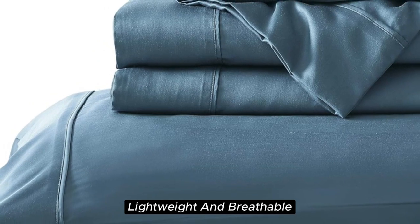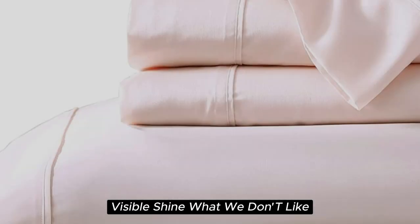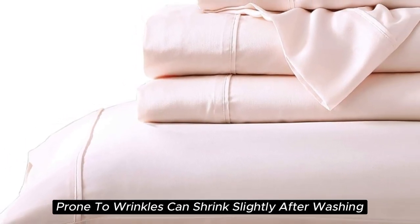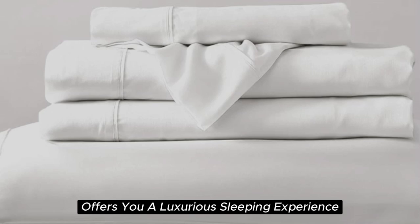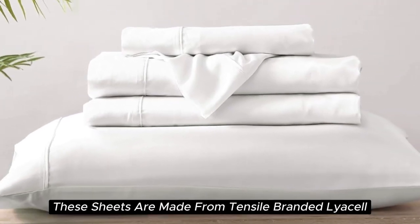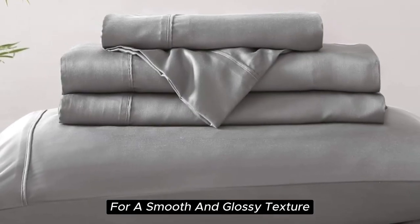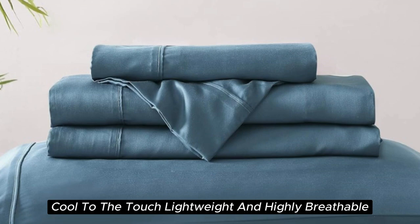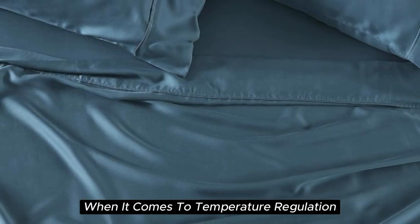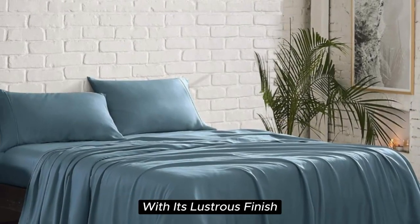Number 5: Brielle Home Tencel/Lyocell Sheet Set. What we like: silky and smooth texture, lightweight and breathable, sustainably sourced Tencel Lyocell fabric, visible shine. What we don't like: prone to wrinkles, can shrink slightly after washing. With a softness felt right out of the package, this sheet offers a luxurious sleeping experience at a lower price than pure silk. These sheets are made from Tencel-branded Lyocell, a wood-based fiber, constructed with a sateen weave for a smooth and glossy texture. During our lab tests, we found these 300-thread-count sheets to be cool to the touch, lightweight, and highly breathable, and a step above normal sheets for temperature regulation. This material also adds a high-end look to any bedscape with its lustrous finish.